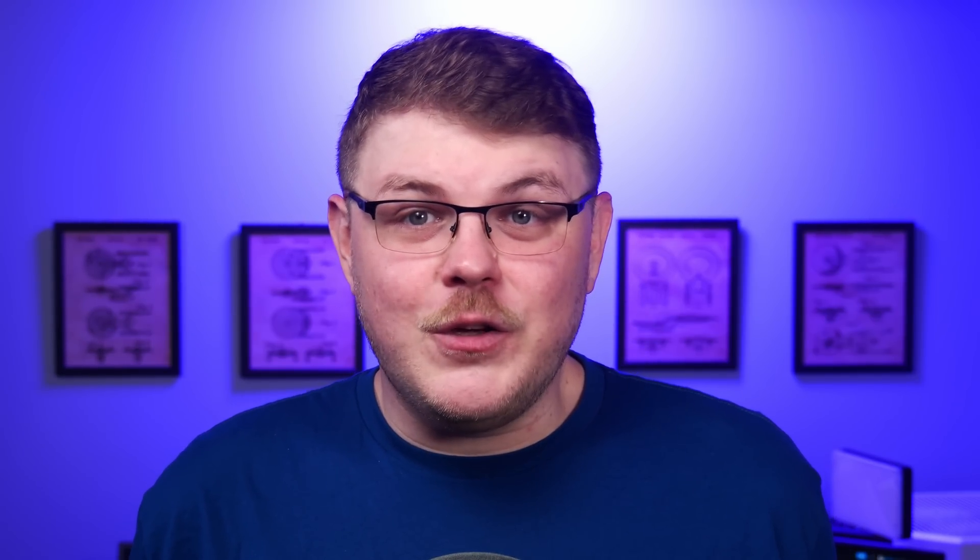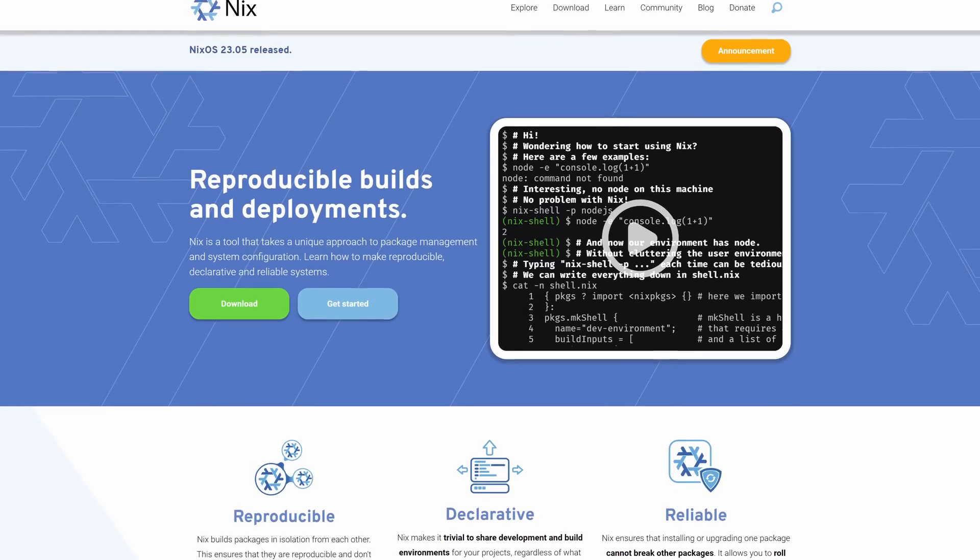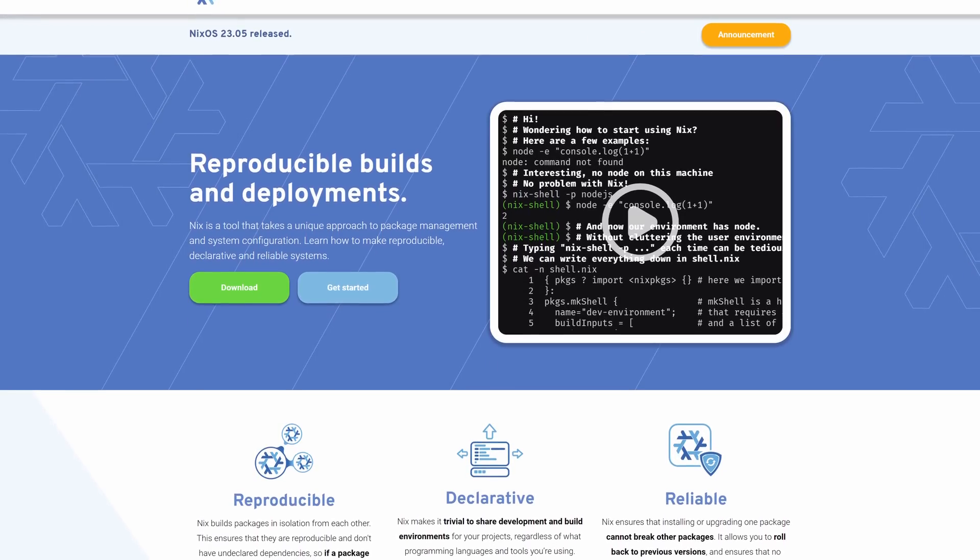You'll soon be able to use the Nix Package Manager on SteamOS, and I can't overstate how enormous this is.